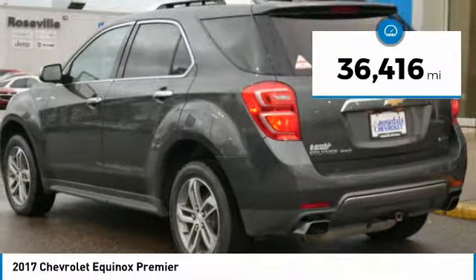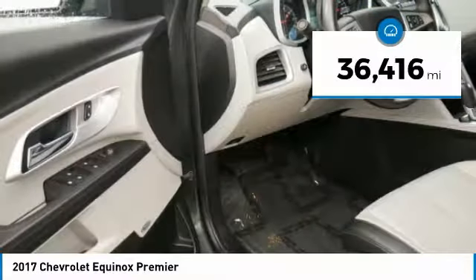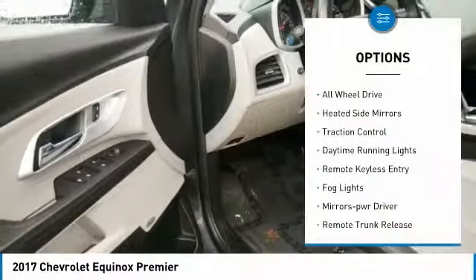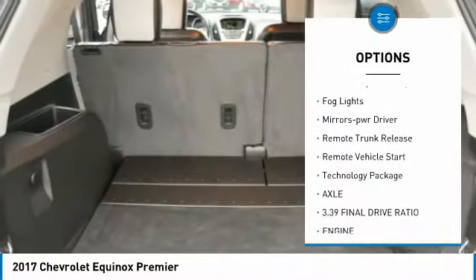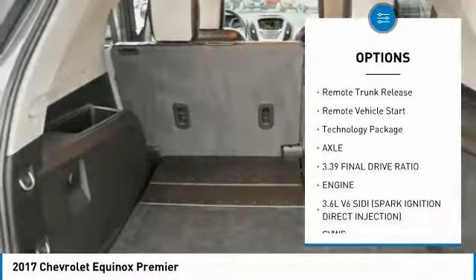This vehicle has less than 40,000 miles. Here are some of this vehicle's great options: all-wheel drive, heated side mirrors, traction control, daytime running lights.